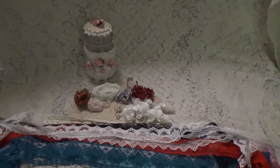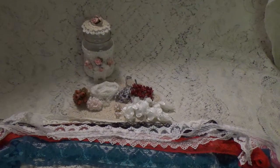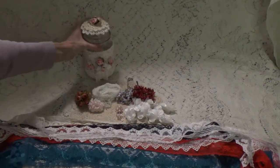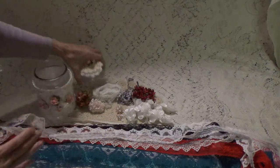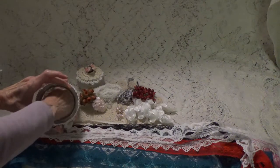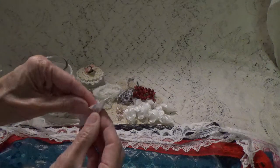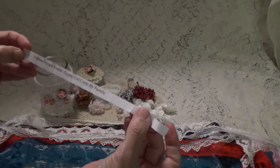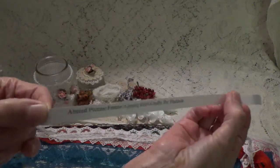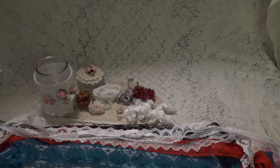Let me tilt that so you can see it a little bit better. So let's see what I'm going to be starting with on my project — let me pull a project out of my jar. An altered picture frame — and Gypsy Girl Crafts by Pamela suggested that. So that's going to be the first thing I start in on: an altered picture frame.